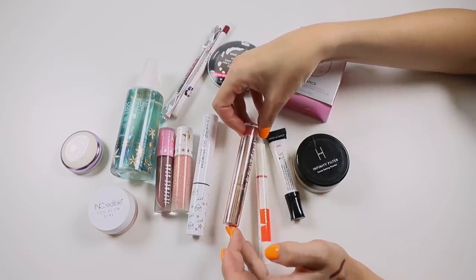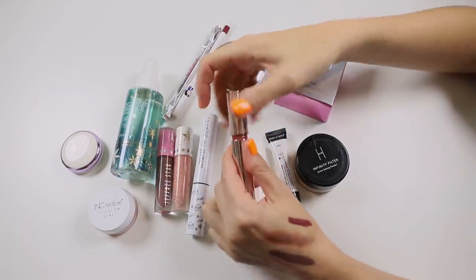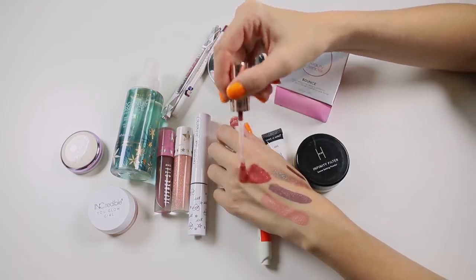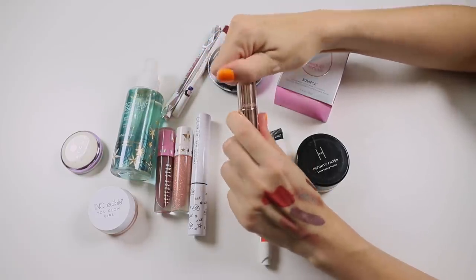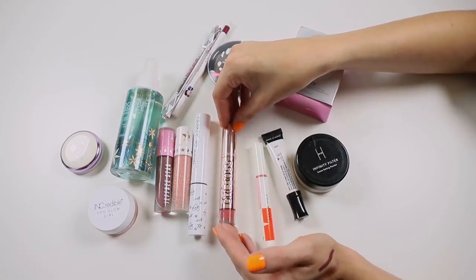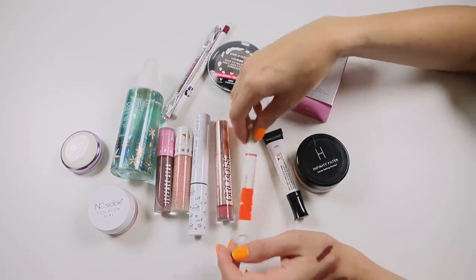This one is the Astralis Girlboss Demi Matte Lip Cream — I loved this. It's really opaque, light on the lips but gives really nice coverage. It's easy to apply way too much and end up with goopy lips, but if you get just the right amount on there it's a beautiful product. I'm keeping that — I really liked it.